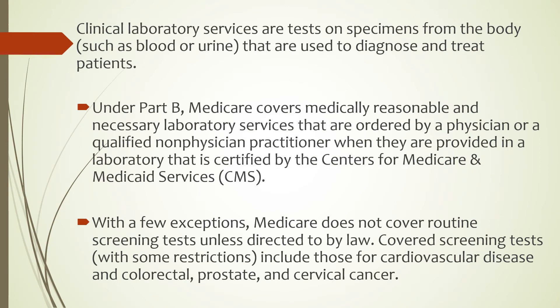Clinical Laboratory Services are tests on specimens from the body such as blood or urine that are used to diagnose and treat patients. Under Part B, Medicare covers medically reasonable and necessary laboratory services that are ordered by a physician or a qualified non-physician practitioner when they are provided in a laboratory that is certified by the Centers for Medicare and Medicaid Services or CMS. With a few exceptions, Medicare does not cover routine screening tests unless directed to by law.